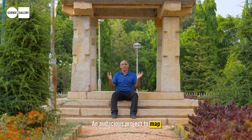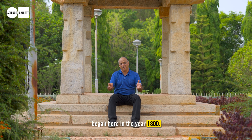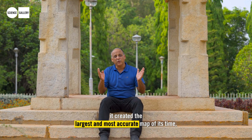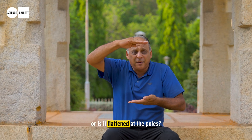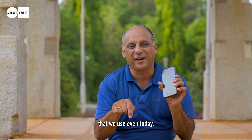An audacious project to map the entire Indian subcontinent began here in the year 1800. The project took over 100 years and created the largest and most accurate map of its time. It helped answer the question: what is the shape of the earth? Is it a sphere or is it flattened at the poles?